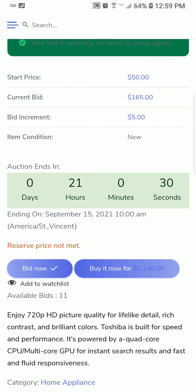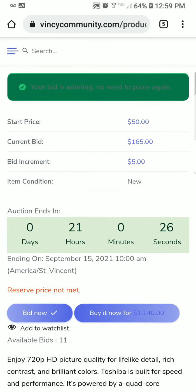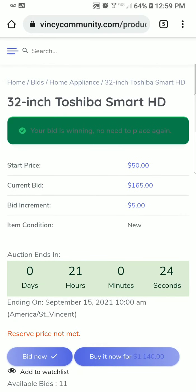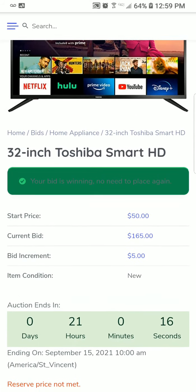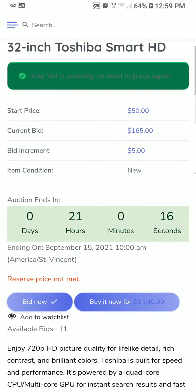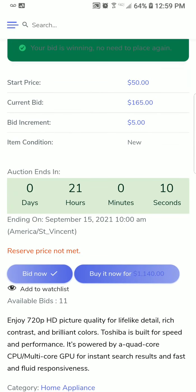So what I'm going to do is wait until somebody else places a bid. When they do, I can go back and place another bid. If the bid ended right now, I'd be the winner. We still have 21 hours until the bid comes to an end, so I'll try again in the next minute because I think somebody is going to place a bid.